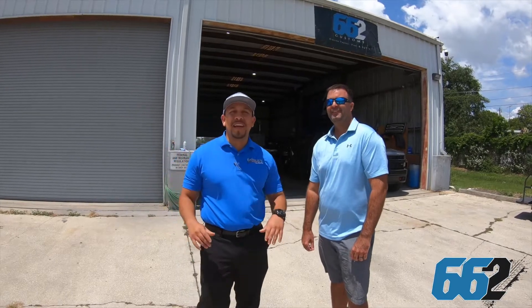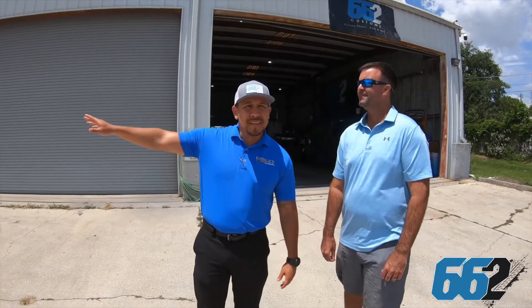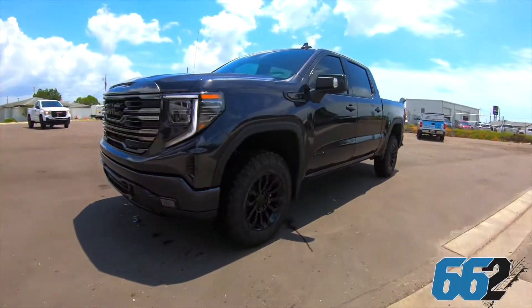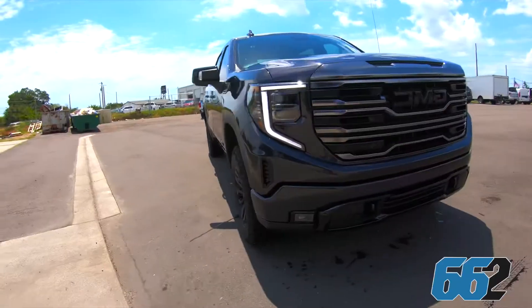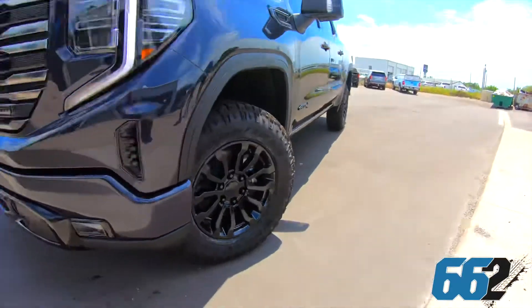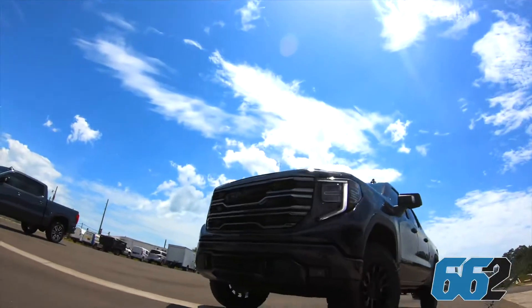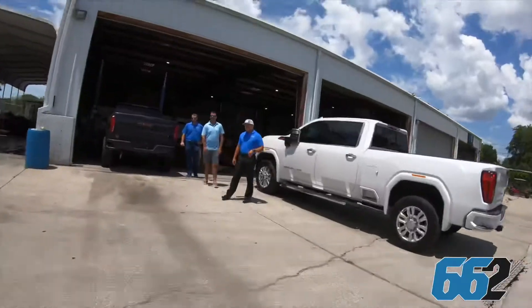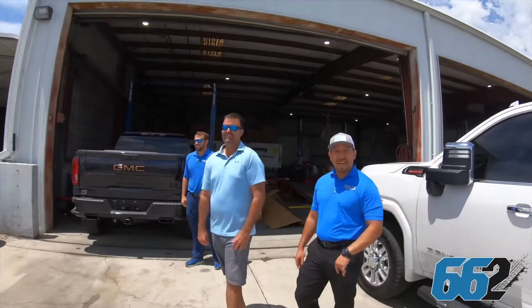Now, he hasn't seen the truck yet, guys. It's still back here getting its final touches. Let's go take a look at it. Wow. First sight right here — first time looking at his brand new AT4. That is awesome.